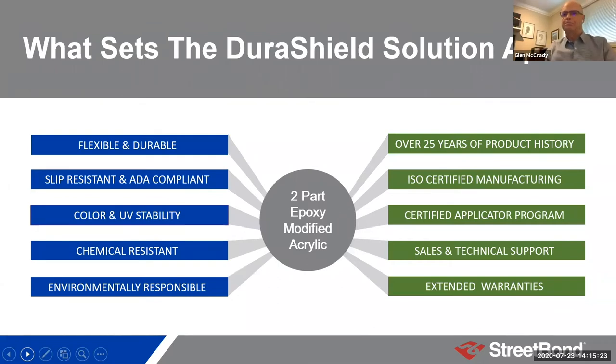As Glenn said, this is a two-part modified epoxy acrylic. I want to talk about what's on the right-hand side of the slide. This is not a new product — DuraShield is part of a line of products that's been in the market for over 25 years. First developed in Canada and expanded through not only the US but around the world. The product is widely used in different environments from cold to hot and in between.